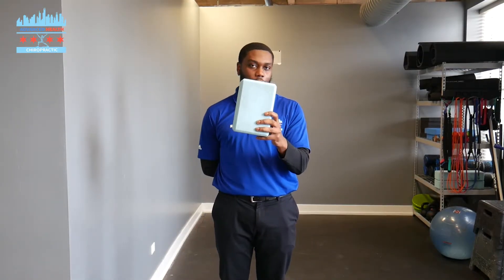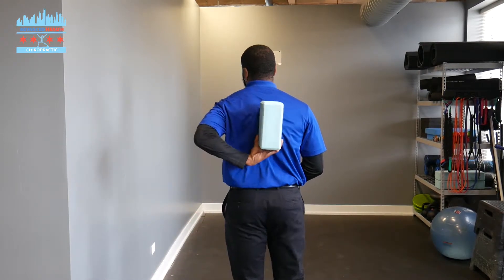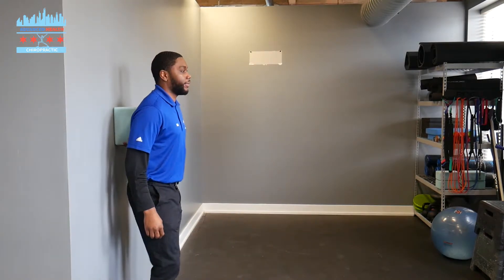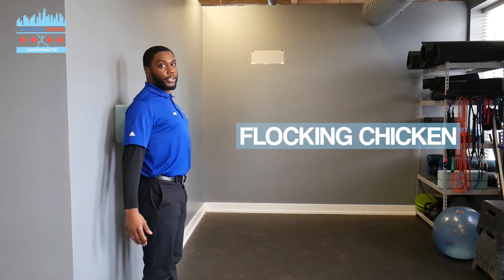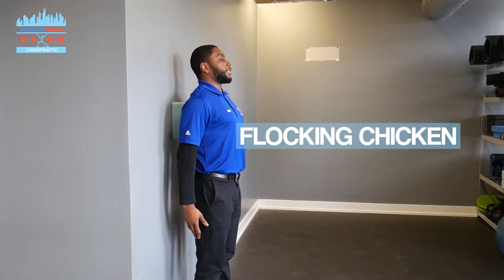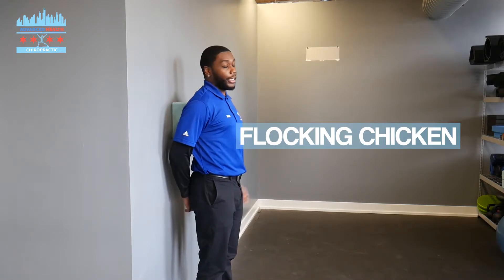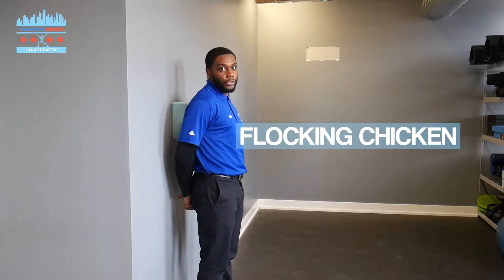So we're going to grab a yoga block, place it right between our shoulder blades, and then come find the wall. What we're going to do: stand straight, shoulders pinched back, and retract our neck. Then we're going to extend back out to the position we started in. You don't want to retract your neck and then overextend — just come back to that neutral starting position.